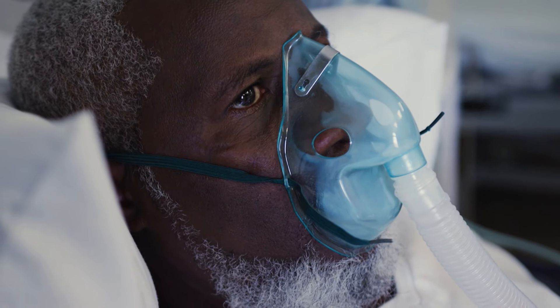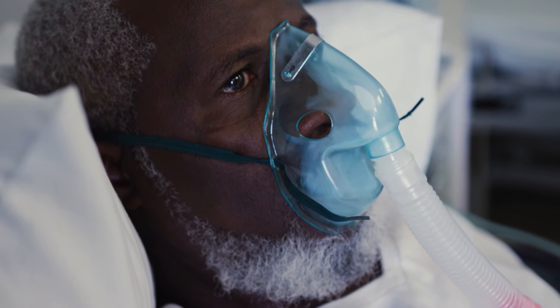I don't want patients, due to a lack of insurance, lack of transportation, the color of their skin, their gender, or their sexual orientation, to not have access to these clinical trials.